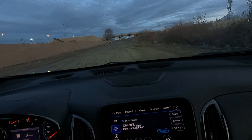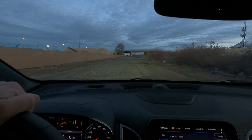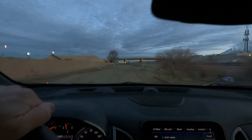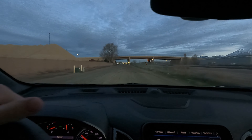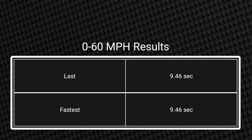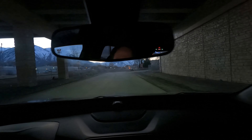We're going to do the zero to 60 now. Three, two, one, go. There's turbo lag up to about 2,000 to 2,500 RPM. That run was 9.46 seconds.